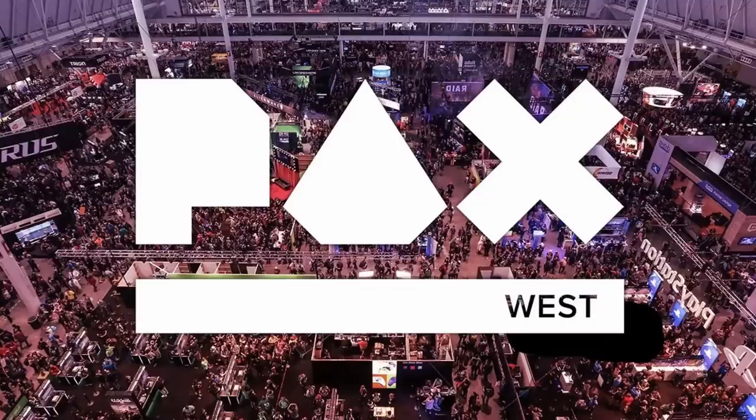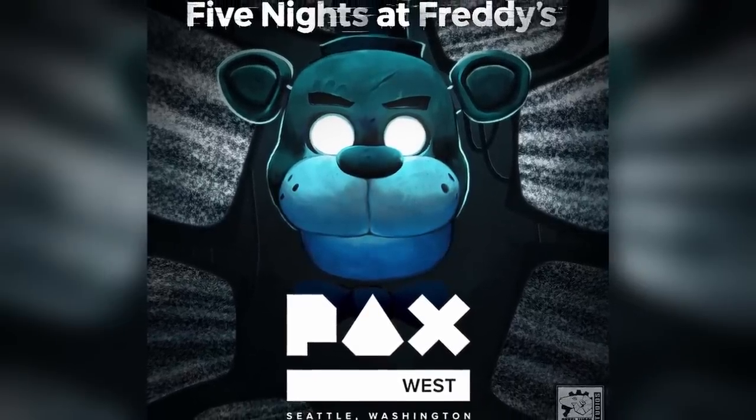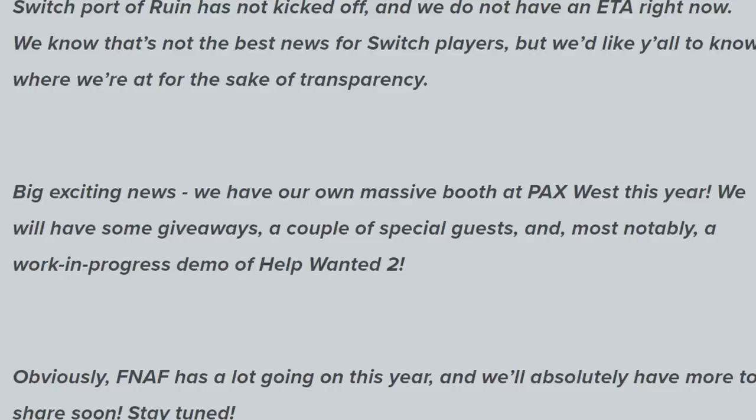Just to make sure we're all on the same page, PAX West is a convention that was held in Seattle this year. It's basically a place where a whole bunch of game studios and developers come together to showcase what they're working on. Last month, we got the news that Steel Wool Studios would be attending with our first look at Help Wanted 2, also with some giveaways for fans and some special guests showing up at the booth as well.